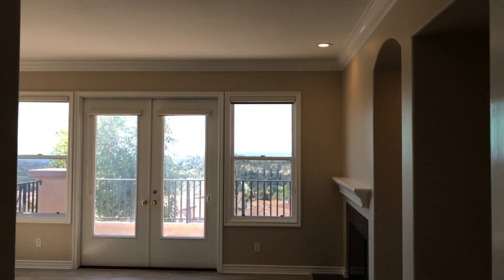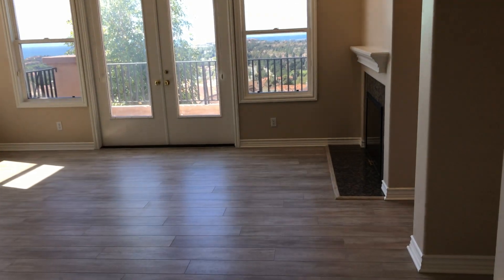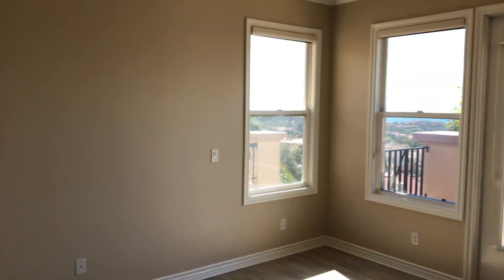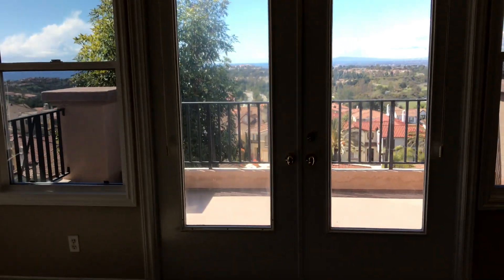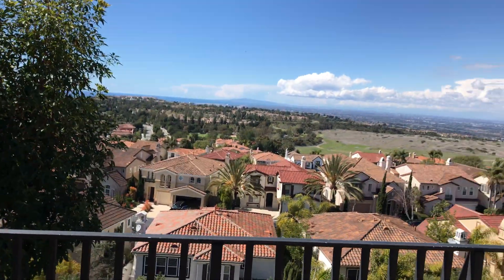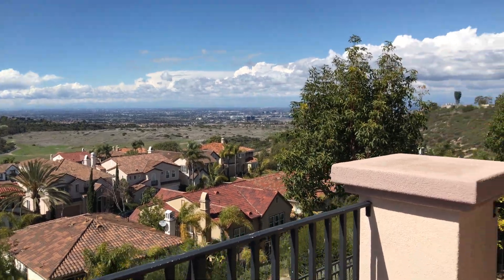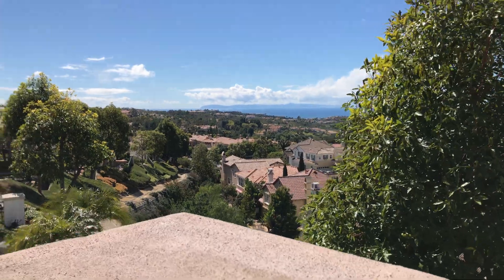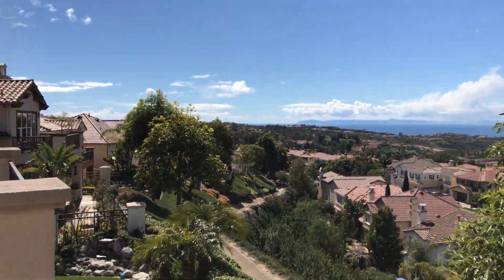We'll go ahead and go into the master bedroom first. Here is the master. It does have a beautiful fireplace in the master as well. It also has a balcony — let me take you out right now for another perspective on this view outside. Again, very beautiful view and pretty good space out here. You can definitely enjoy the beautiful beach weather in SoCal.